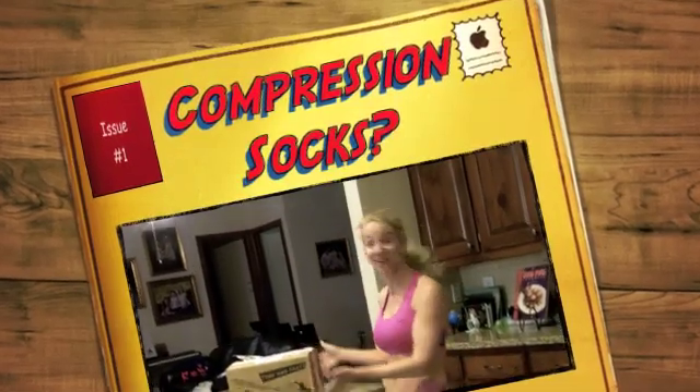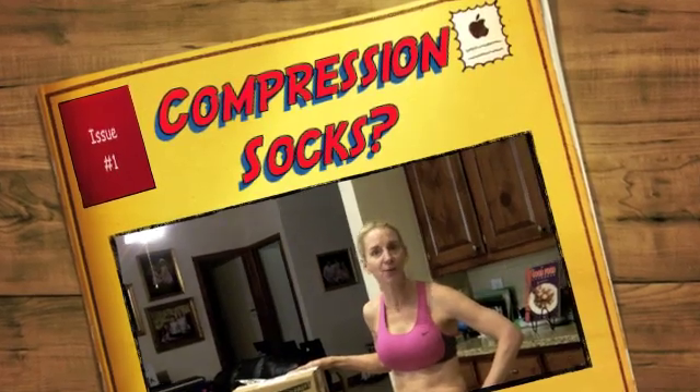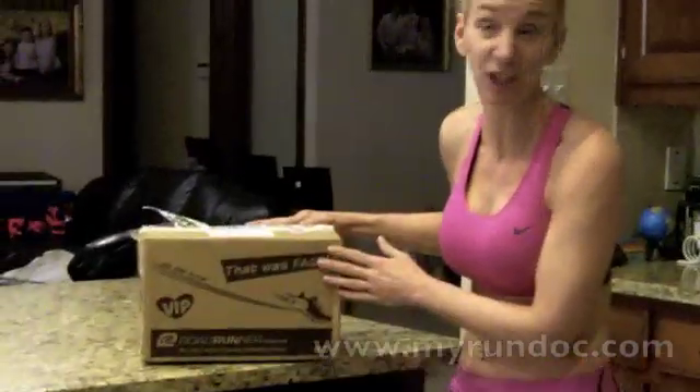Hey, it's me again. Guess what? We got another box in the mail. This time it's not Invisible Shoes, but I wonder what it is. Actually, I know what it is because I ordered it, but hey, it's from our friends at Roadrunner Sports. So let's take a look.